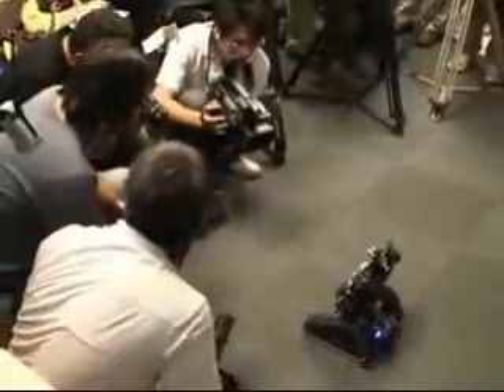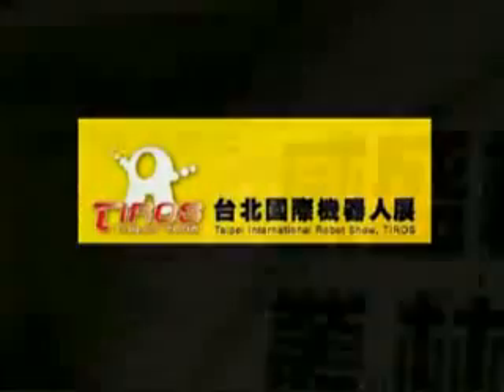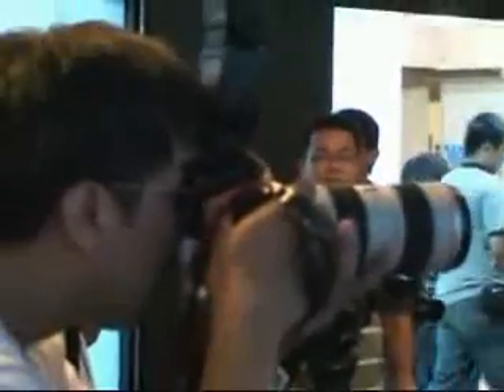This week in Taipei promises to be very interesting for robotics fans. Roboat, the Robotics Association of Taiwan, is hosting the Taipei International Robot Show, and with over 60 academic and industrial developers gathering from all over the world, the show stands to be an exciting event.